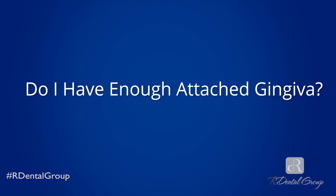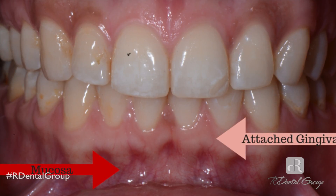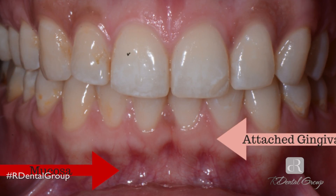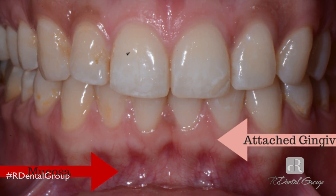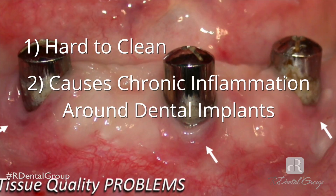The second thing you should always ask is: do I have enough attached gingiva? There are two types of gingiva, or gums. There's the attached gingiva that surrounds your teeth, and then there's the mucosa, or the red type of gingiva, that's below the attached gingiva. Attached gingiva is pink, it doesn't move, and it's easy for you to clean. Mucosa, or red gingiva, is hard to clean and it causes chronic inflammation around dental implants. So make sure you ask your dentist or doctor: do I have enough attached gingiva around my implants? That question alone can save you a lot of heartache and trouble with your dental implants.